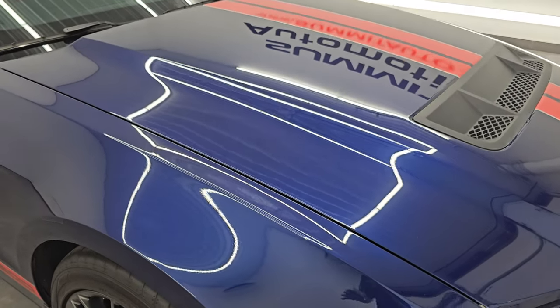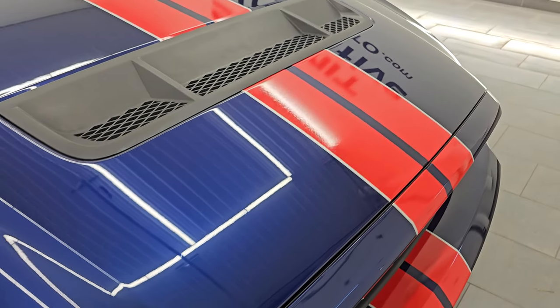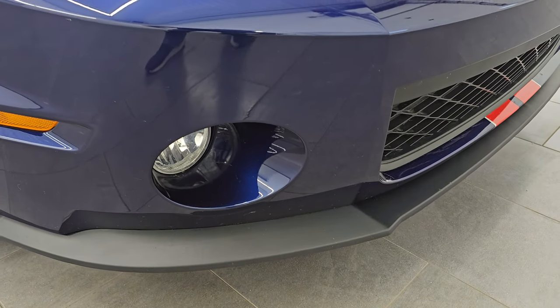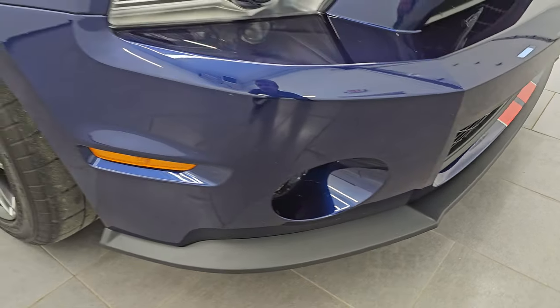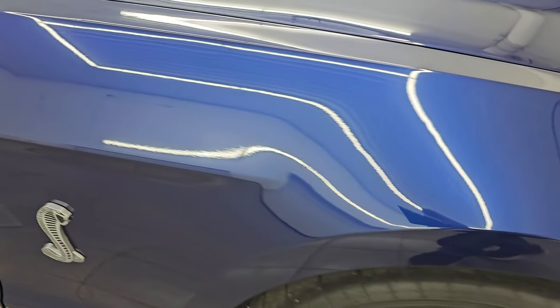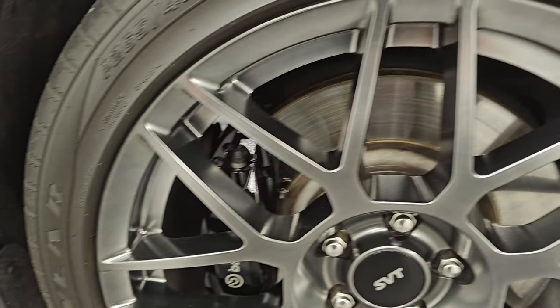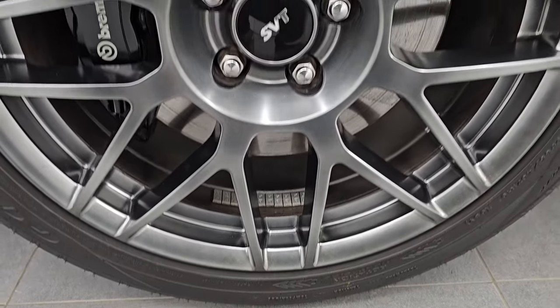I didn't see any dents, dings, or corrosion on the hood — so that's really nice. You get the HID headlamps on these, and factory fog lights. We'll turn all those on at the end of the video so you can see just how bright they are. The front fender on the passenger side is in excellent condition as well. The passenger side front wheel is absolutely perfect — no scuffs or scrapes on there.